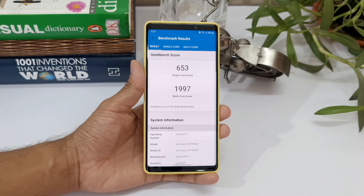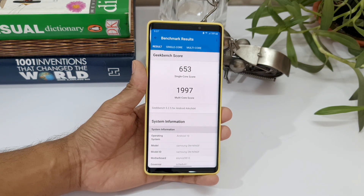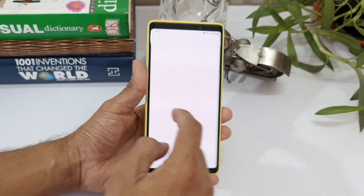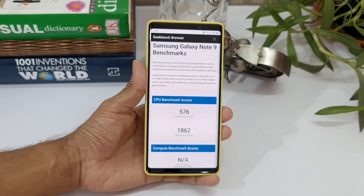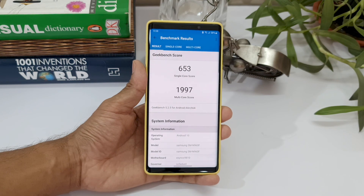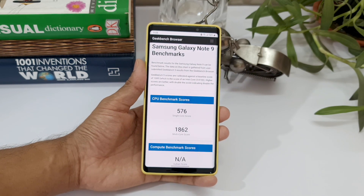It's almost complete — and here you go. The single core score is 653 and the multi-core score is 1997. Comparing with the previous results: single core was 576 and multi-core was 1862, and now we have 653 and 1997. So the phone seems to perform much better after the One UI 2.5 update.